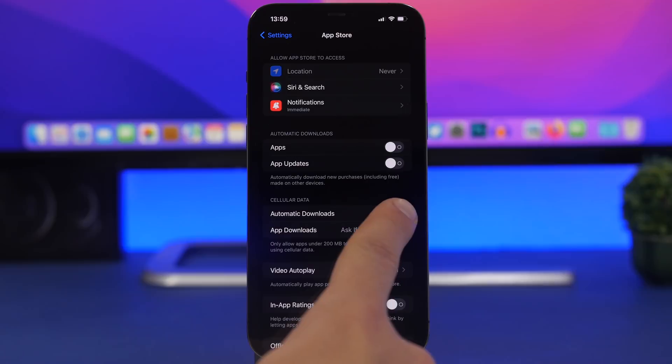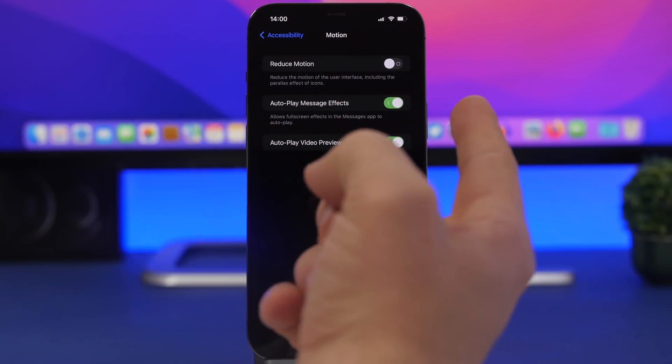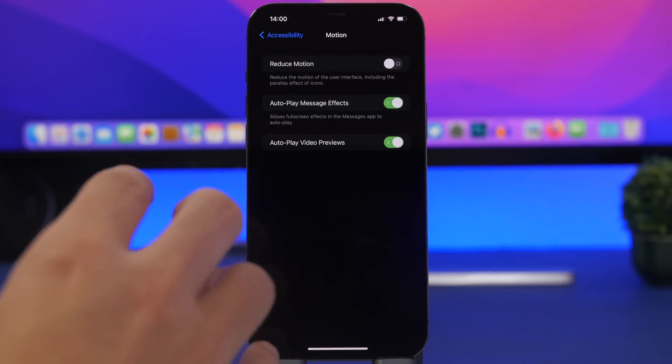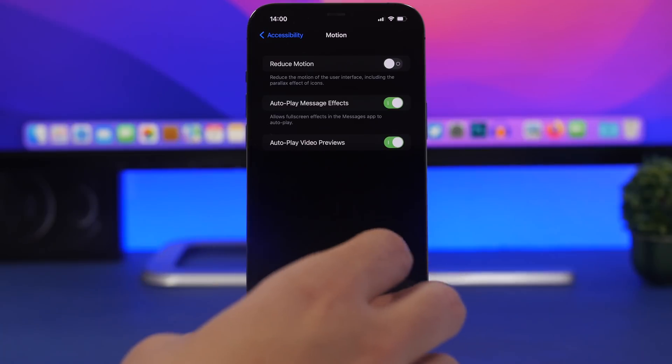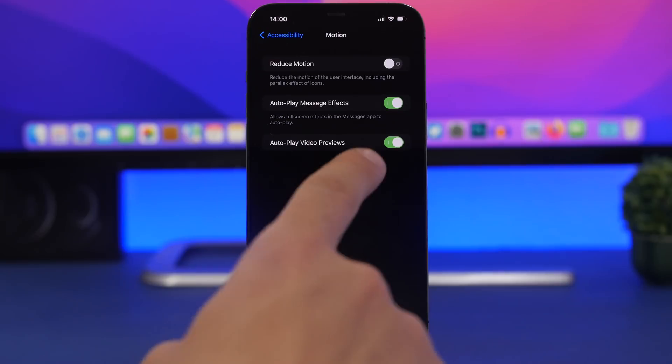In App Store settings, find Cellular Data and make sure Automatic Downloads is switched off. This prevents downloads and updates from happening automatically over cellular, which consumes a lot of battery — you can do that on Wi-Fi instead. Under Accessibility, go to Motion and enable Reduce Motion, especially on older iPhones; this reduces animations so the CPU works less, improving battery life. Also turn off Autoplay Video Previews, which automatically plays previews in Safari and the App Store and consumes both data and battery.